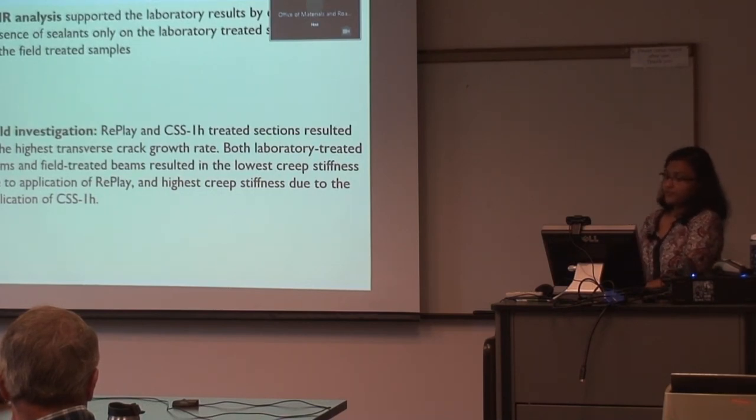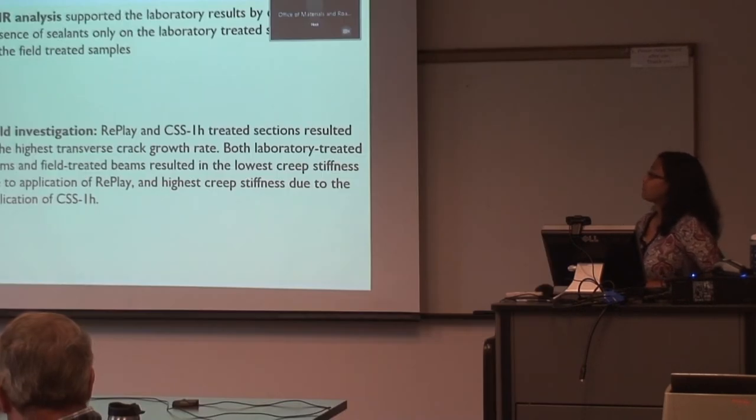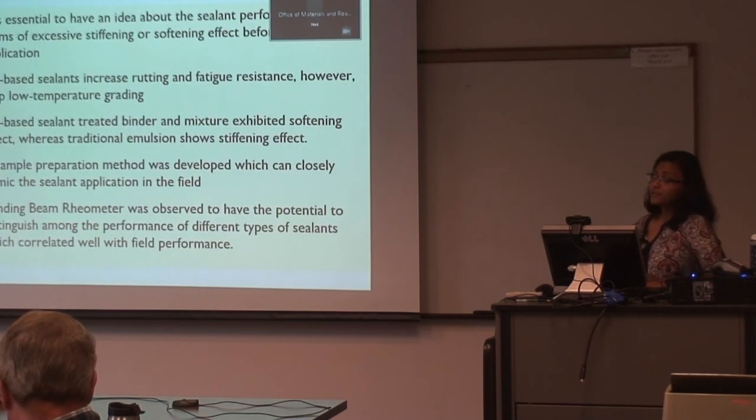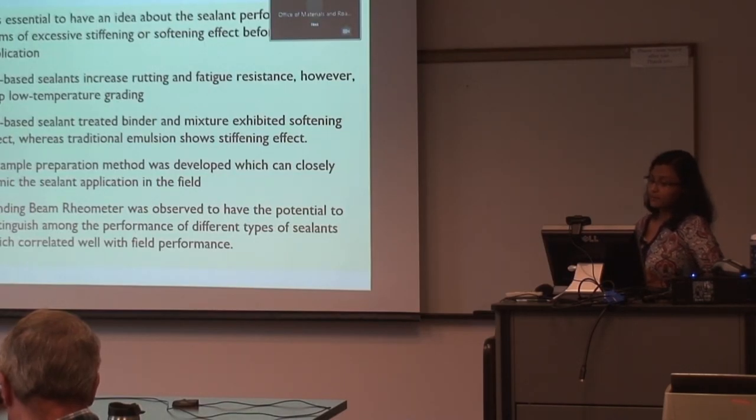FTIR analysis supported the laboratory results by showing the presence of sealant only in the laboratory-treated samples. From the field investigation, Replay and CSS-1H treated sections resulted in the highest transverse crack growth rate. Both laboratory-treated and field-treated beams resulted in the lowest creep stiffness from Replay application and the highest creep stiffness from CSS-1H application. Key findings: it is essential to understand sealant performance in terms of excessive stiffening and softening before field application. Oil-based sealants and rejuvenators decreased rutting and fatigue resistance but helped low-temperature grading. A sample preparation method was developed to closely mimic sealant application in the field, and the bending beam rheometer showed potential to distinguish among different sealant types, correlating well with field performance.